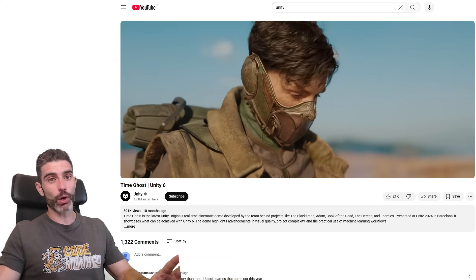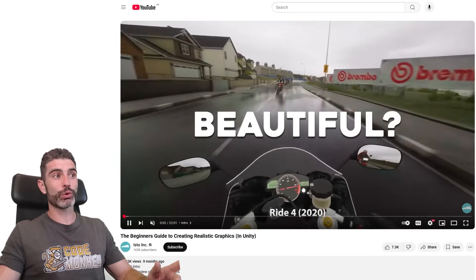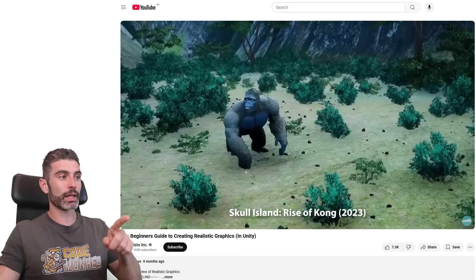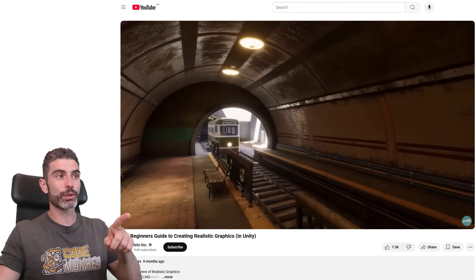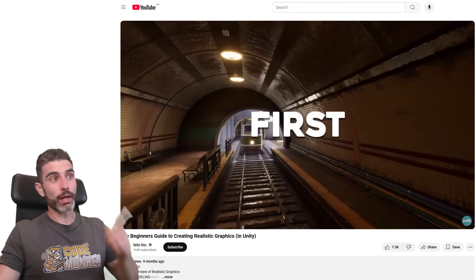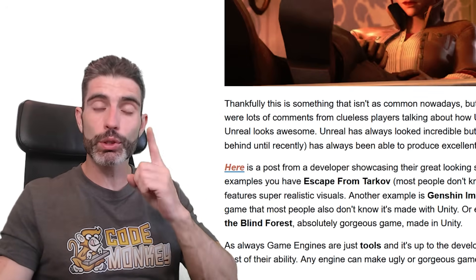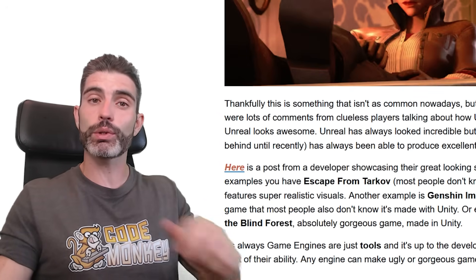HDRP has really improved quite a lot in the past few years. And if you want a detailed tutorial on how to make some really gorgeous-looking games, I can definitely recommend this tutorial by Isto Inc. — the beginner's guide to creating realistic graphics in Unity. If you want to make your games look better, I highly recommend you look into that tutorial. Always remember, it's up to you, the developer, to use the tools to the best of your ability to make the best-looking games you can make.